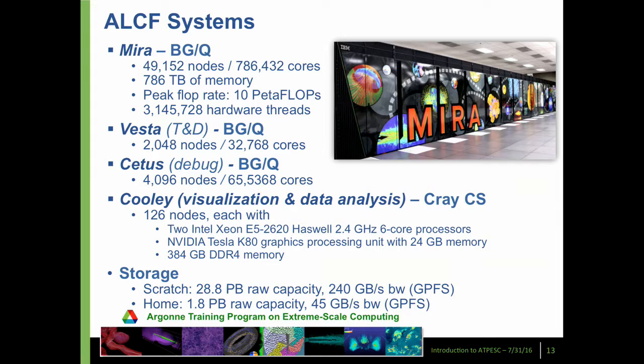In general, our facilities like this one have one big system plus a lot of ancillary systems. Vesta and Cetus are the same architecture as the big system but smaller versions, and they can be used for testing, quick turnaround of smaller jobs, and trying out new versions of an operating system. And then, to understand what was done in a calculation, you need to be able to visualize it or analyze the data. So at Argonne there's a system called Cooley, which is dedicated to visualization and data analysis.